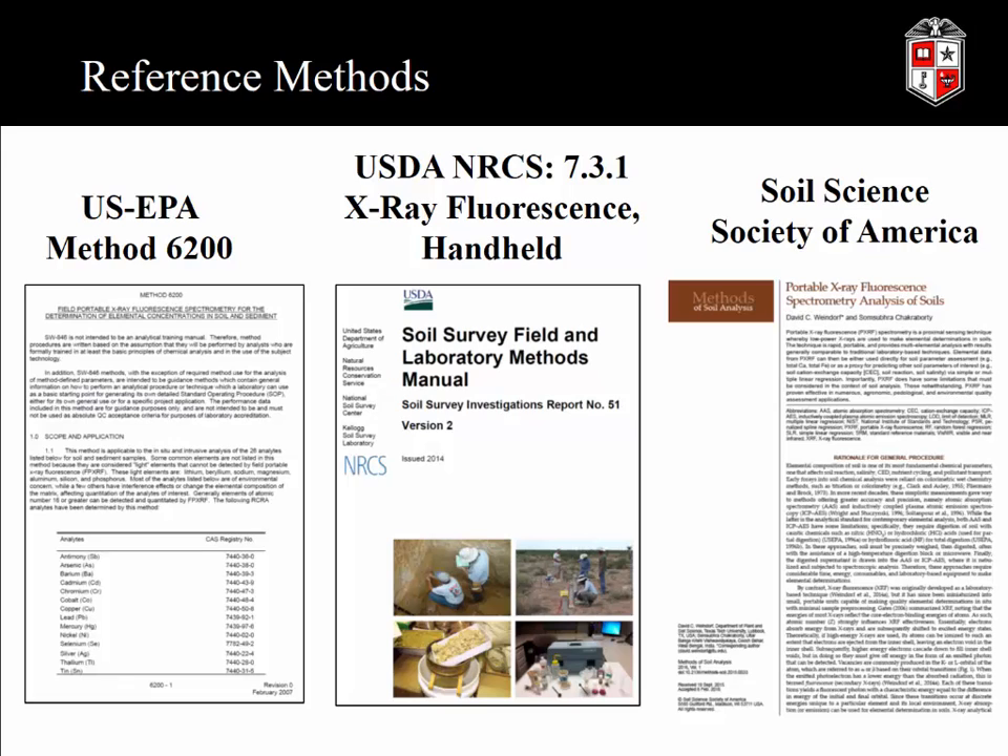There are several referenced methods available for the use of PXRF in soils analysis. The most widely cited is EPA Method 6200, published in February 2007, covering PXRF spectrometry for the determination of elemental concentrations in soil and sediment. The NRCS also has a referenced method in their Soil Survey Field and Laboratory Methods Manual from 2014. And most recently, the new Methods of Soil Analysis by the Soil Science Society of America also includes a method for PXRF.